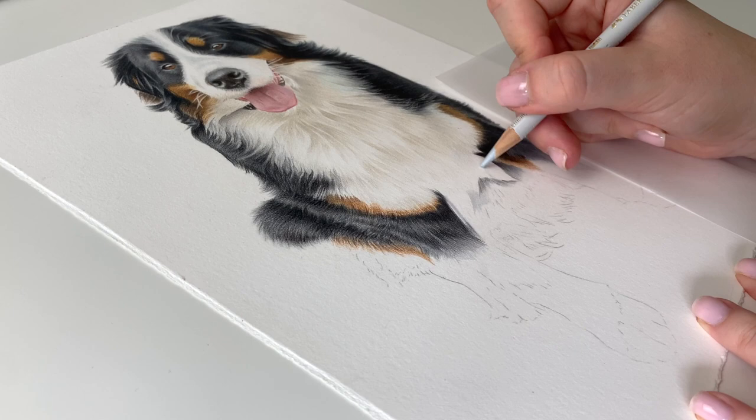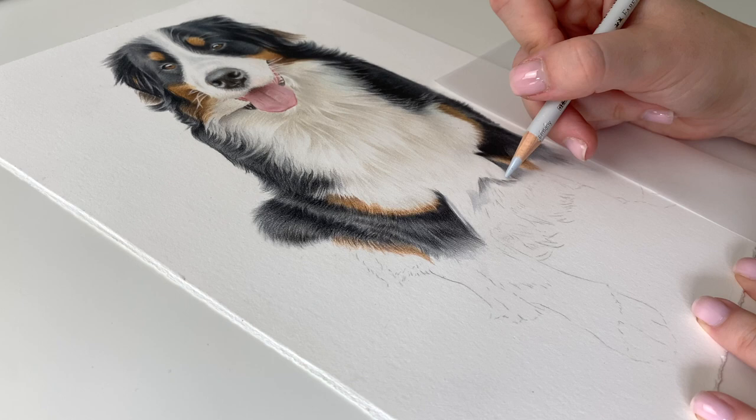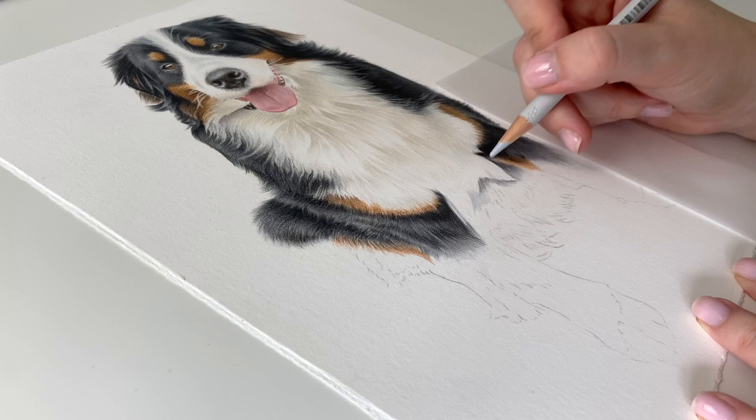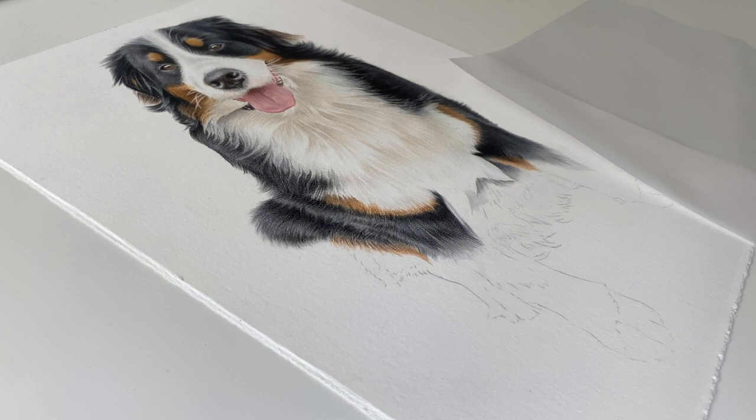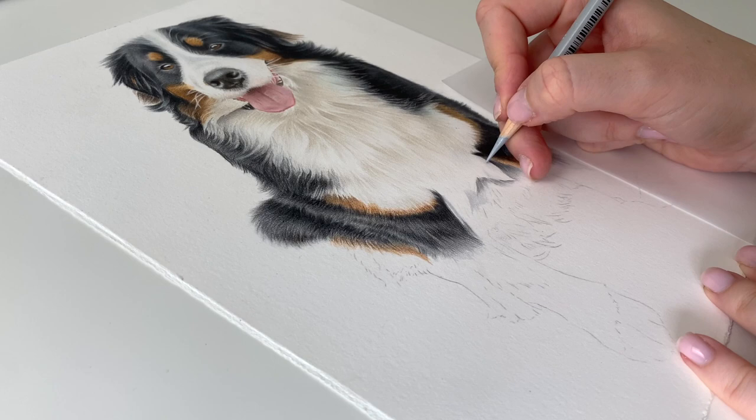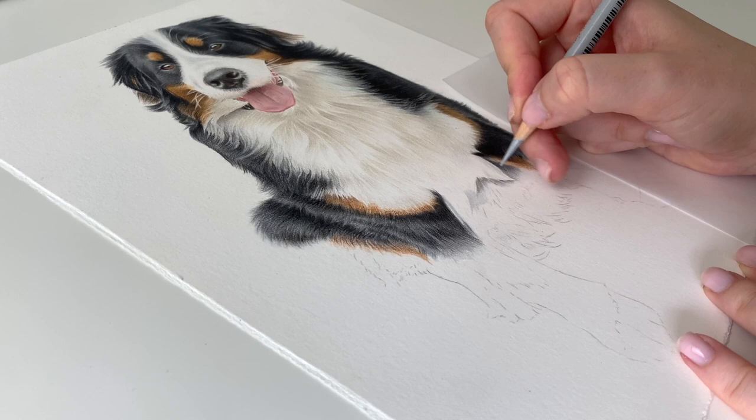Just going to start blending some Cold Grey 1 through this white fur, and then I'm going to do some Cold Grey 2 and start adding a bit more depth.